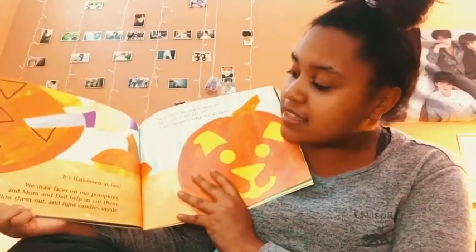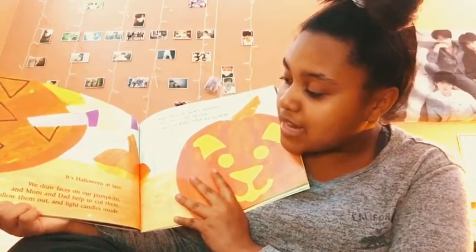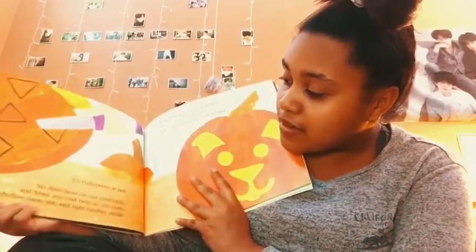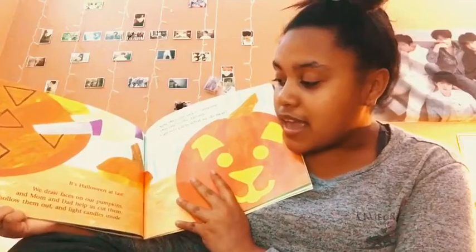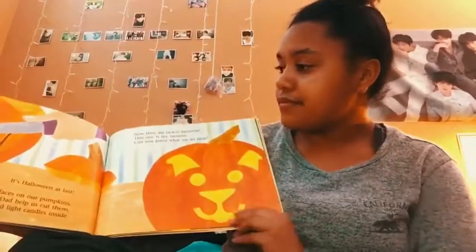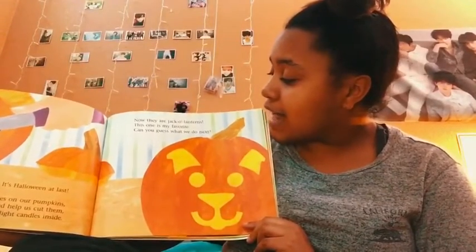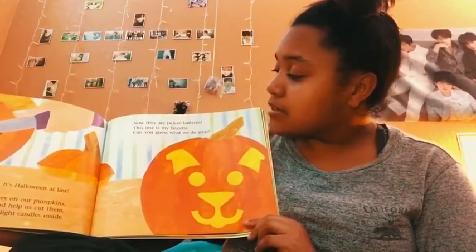It's Halloween at last! We draw faces on our pumpkins and mom and dad help us cut them out, hollow them out, and light candles inside. Now they are jack-o'-lanterns — this one is my favorite!